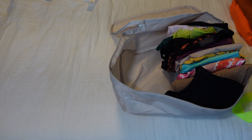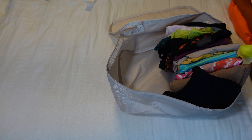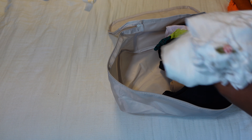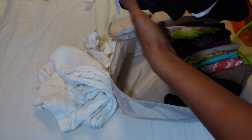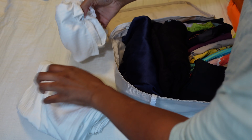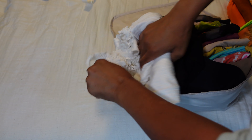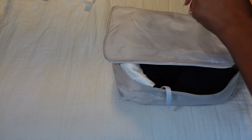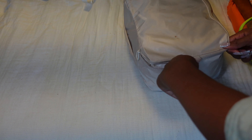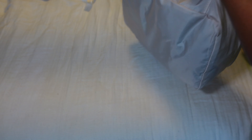This packing cube I'm obviously going to put my underwear and my pajamas in. Underwear and pajamas — packed.